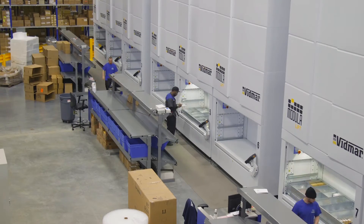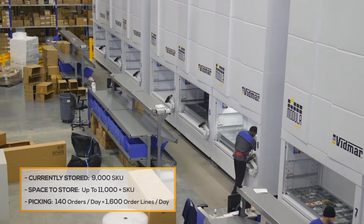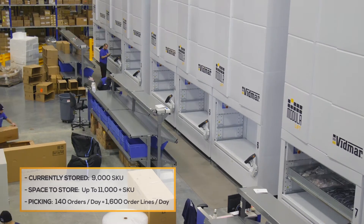It helps us to be efficient in our picking and it helps us to make sure that we meet the deadlines by the end of the day to get those orders shipped. With the new modular system we can pick up to 60 orders at a time. We have three parts and we pick up to 20 orders in each of the three parts.